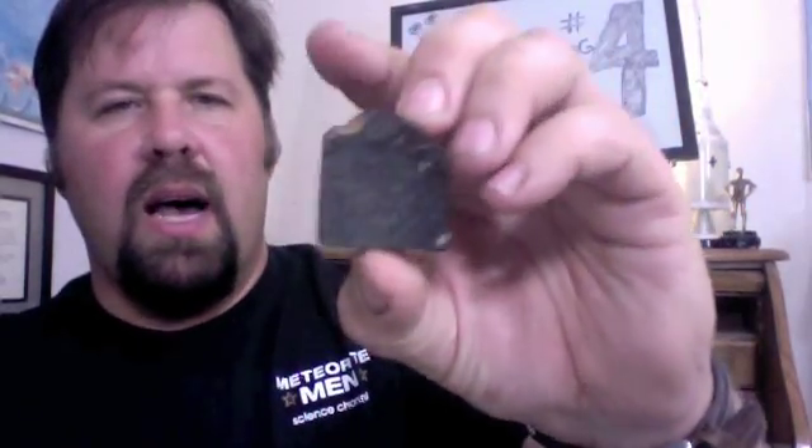About five millimeters thick, a nice little part slice as far as meteorite collectors go.